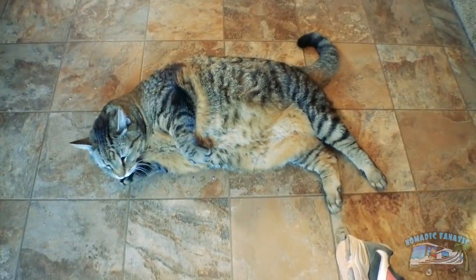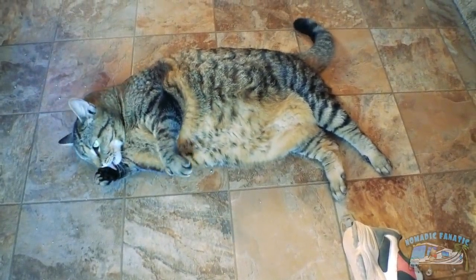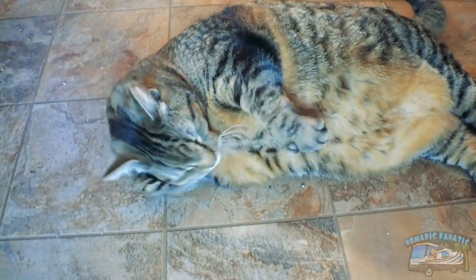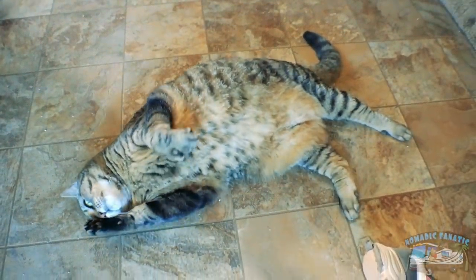Do you have a plan for the day, or are you just gonna do this all day? Are you petting your own face? You are so funny looking and cute.